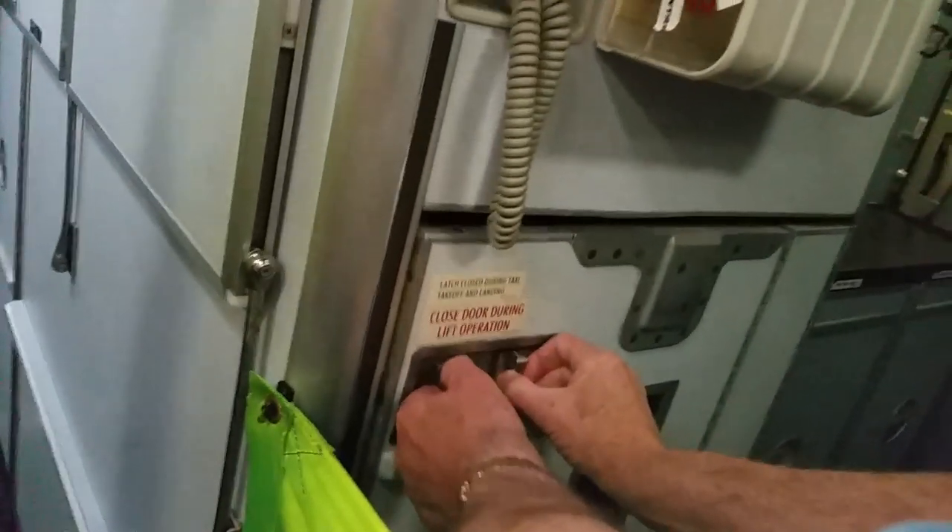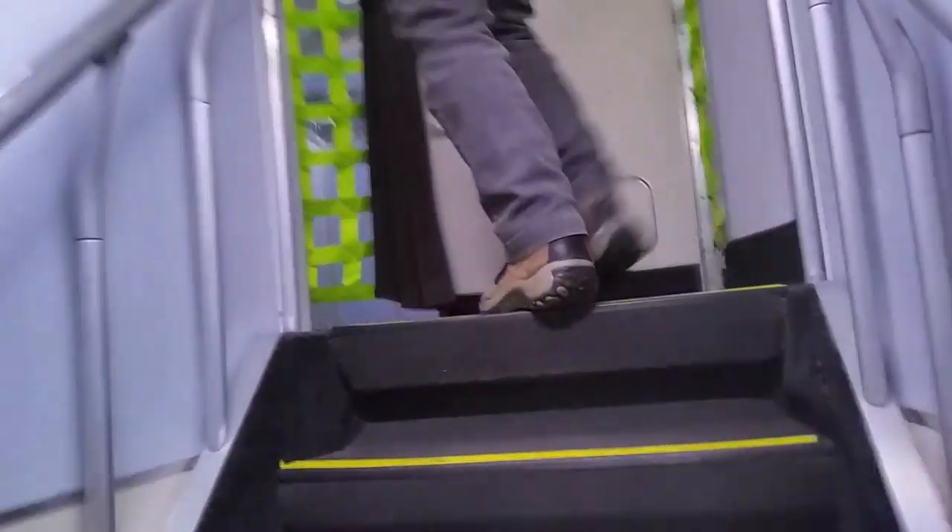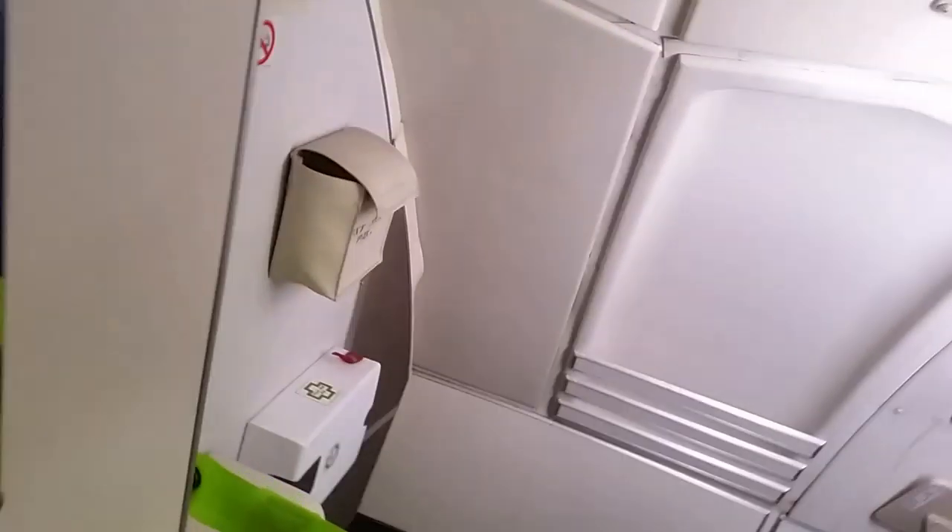This is the lift that takes the food from the galley to the top deck of the 747. Here is an example of the washroom on a 747. And now we'll head upstairs into the upper deck — here is the upstairs galley and the flight attendant seat, the area up here being business class.